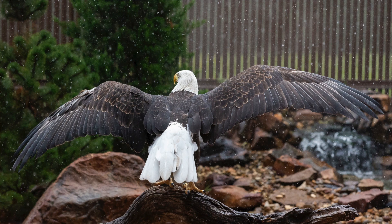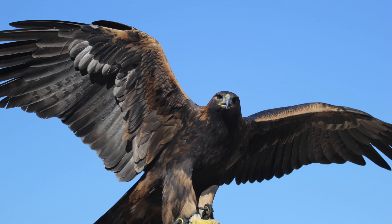They're very similar in weight. A bald eagle will sometimes have a slightly longer wingspan, but they're so similar there's really not a lot of difference. The weight is almost identical. Females are going to be larger than males, but that's the same in both the golden and the bald eagle.